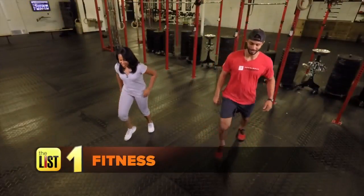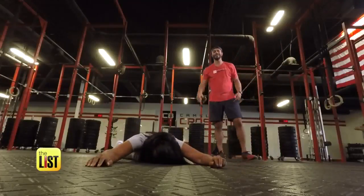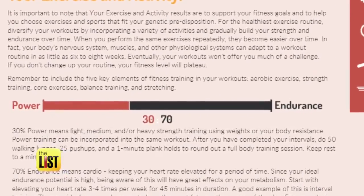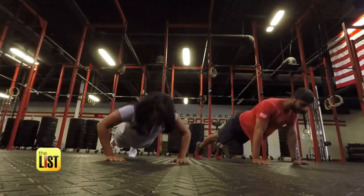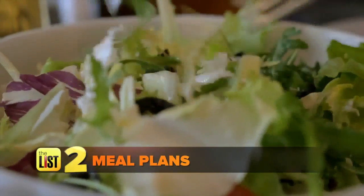First up, the test pinpoints what fitness routine works best with your DNA. The breakdown based upon your genetics will help maximize all the time and effort that you put into your workout, so you don't waste time doing ineffective workouts. For example: you are 70% endurance and 30% power, meaning if you work out for an hour, you should spend about 45 minutes doing cardio and 15 minutes lifting weights or doing push-ups.